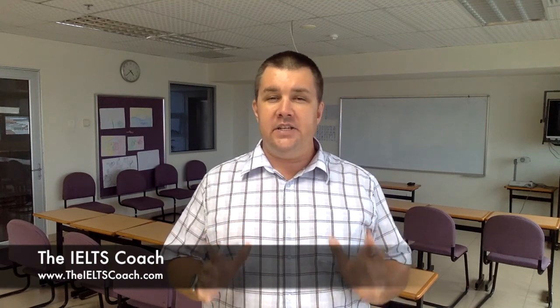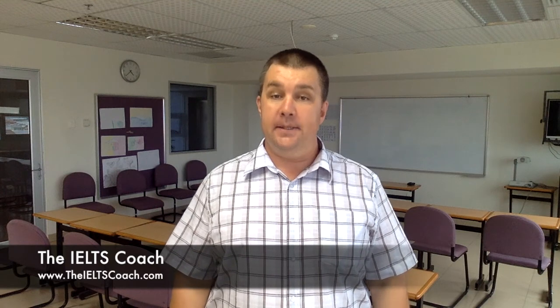Hello and welcome to IELTSCoach.com. Control IELTS exam nerves with these simple tips.